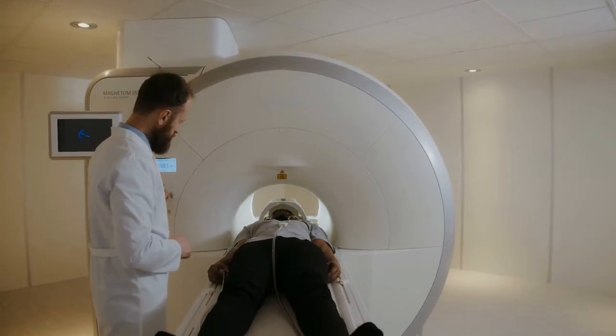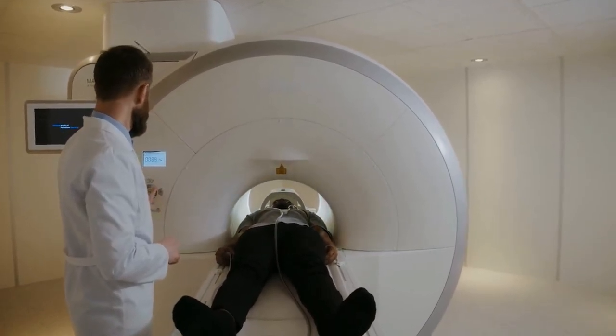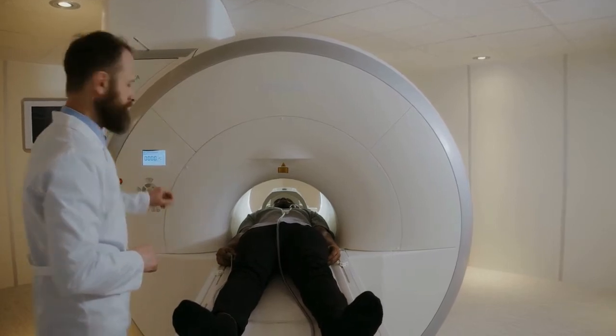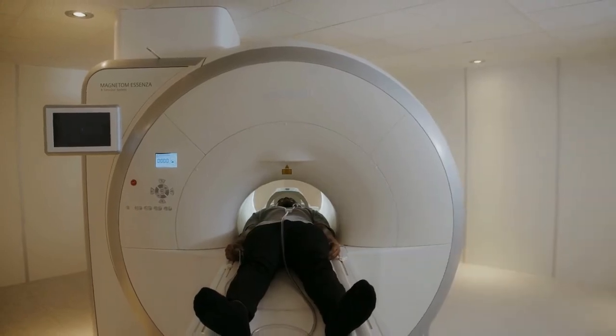Once positioned correctly, the technologist begins obtaining the MRI images. Sometimes physicians may require an MRI with contrast, which is used to enhance certain anatomical structures and the diagnostic accuracy of the images.